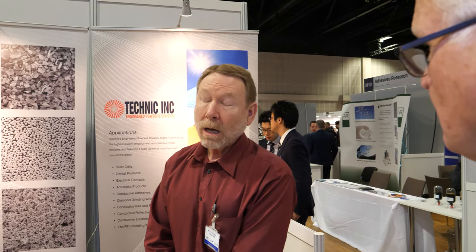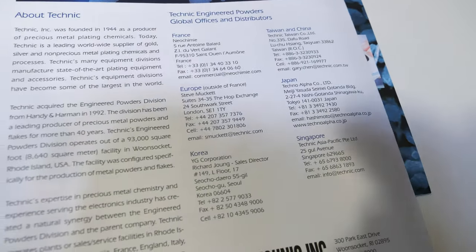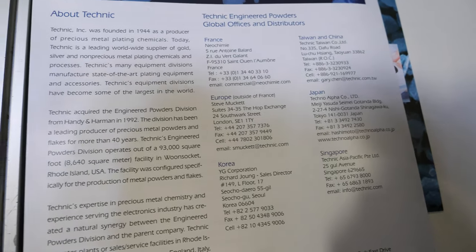You sell mainly in the USA, do you? All over the world — very international. How big is your company, how many people about? So Technic worldwide is almost a thousand people. We have offices all over the world. We have, for our division, distributors all over the world.